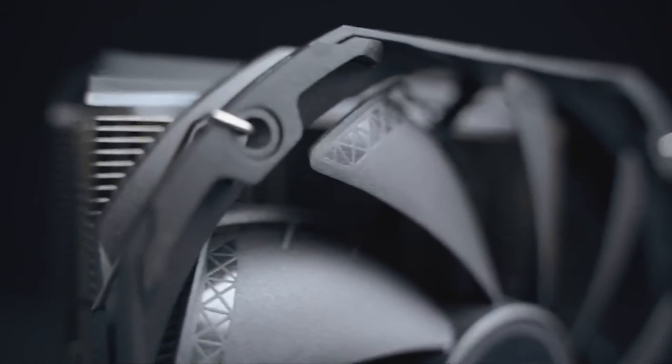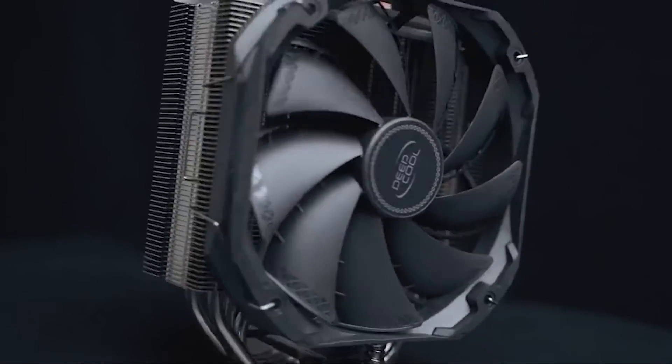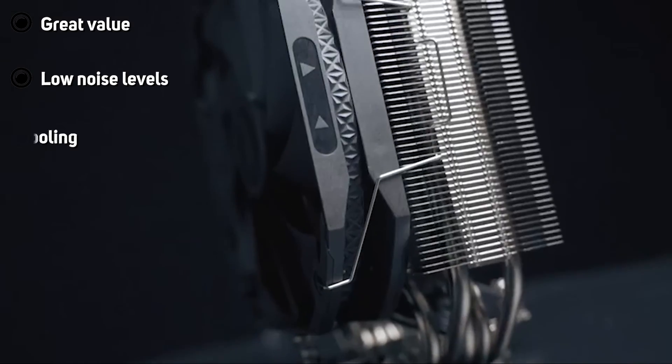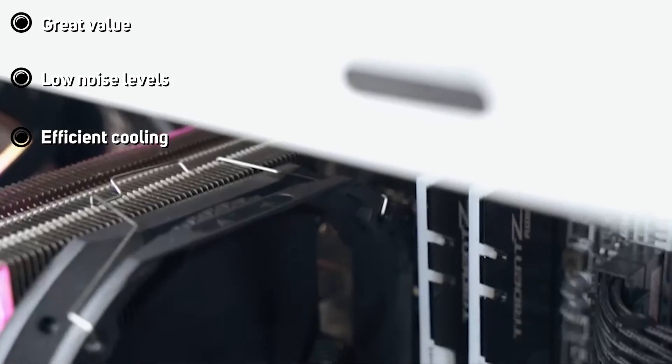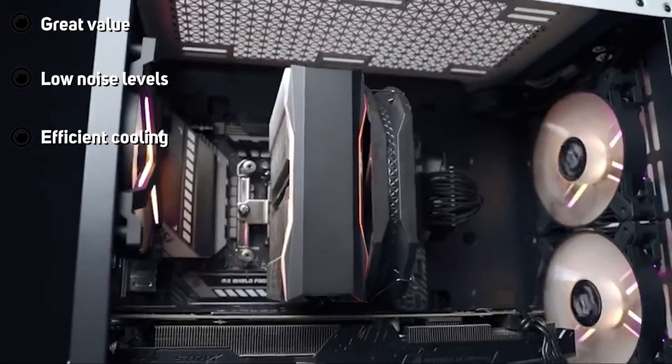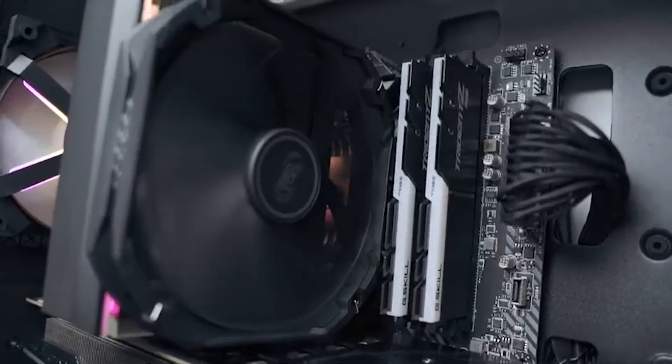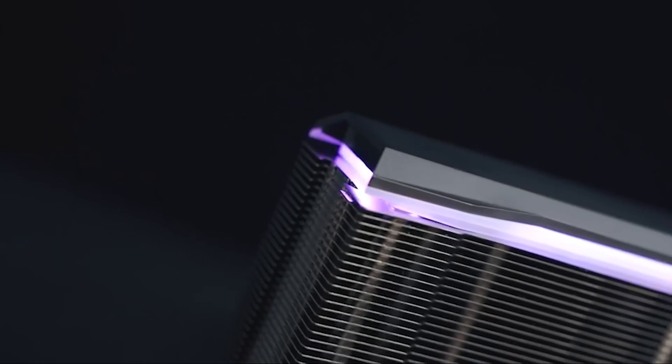Its dual-fan design no doubt helps, and it's also surprisingly quiet — even when pushed hard, the cooler doesn't get excessively loud. Cooling performance and low noise levels are welcome, and then add to that great build quality and subtle ARGB good looks, and there's nothing to complain about. It even comes with its own ARGB controller, and there's a wider version too if you like.